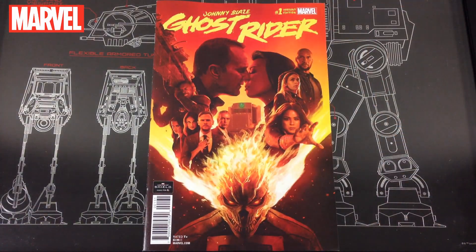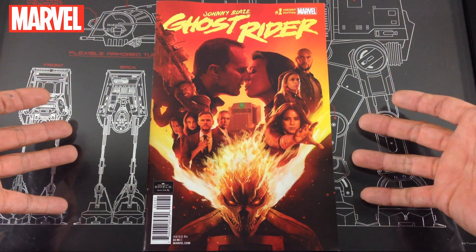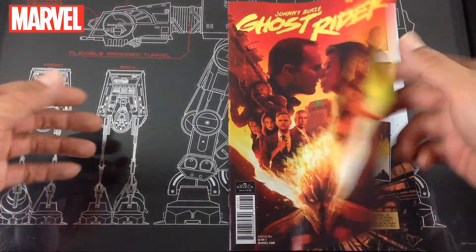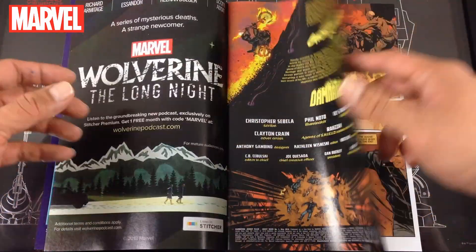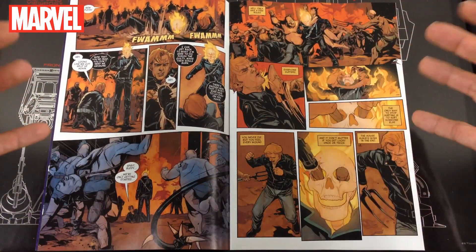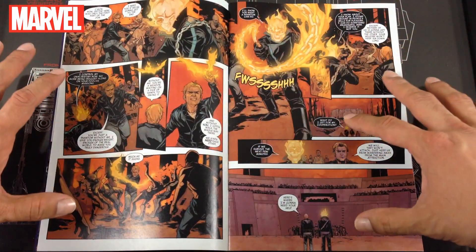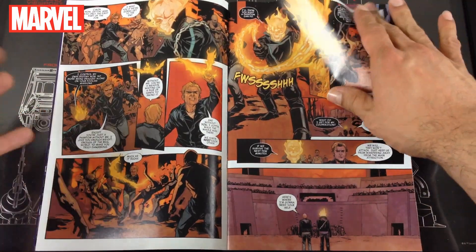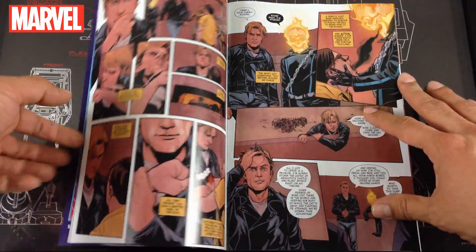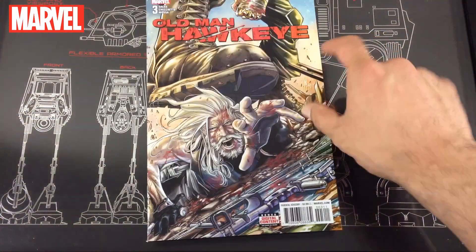Next up, Johnny Blaze Ghost Rider. I picked up one of the variants — this one was tied back to Agents of S.H.I.E.L.D. and was sold out. I'm not really a Ghost Rider fan, but since I was able to pick up the variant I went ahead. I really enjoy the artwork — the style goes along with the Ghost Rider character well. Bringing back Johnny Blaze as the original Ghost Rider is intriguing, even if I'm not a huge fan of the character.